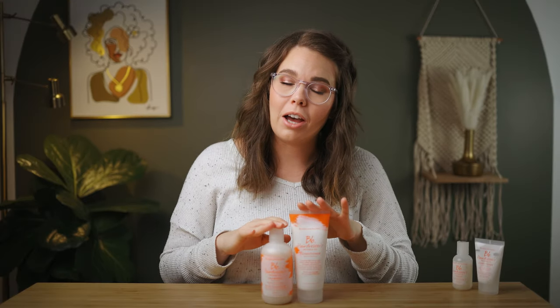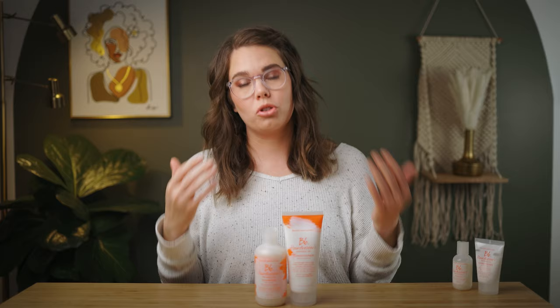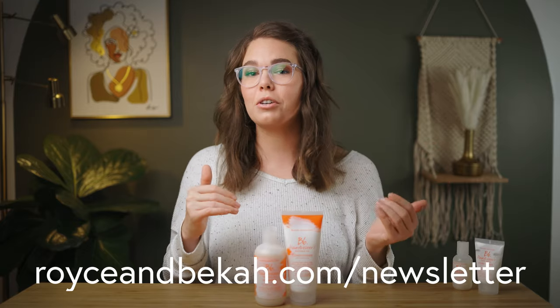Now we've come to the part you've probably been sticking around for: how to enter to win these amazing products — a $65 value, for free. First, follow us on Instagram at Royce and Becca. Then go into the description of this video and click the link to our website where you can sign up for our newsletter. Everyone who has signed up for our newsletter is automatically entered into our giveaways. We will be selecting one person from that list who also follows us on Instagram to win. To recap: follow us on Instagram, sign up for the newsletter via the link in the description, and you'll be entered to win.